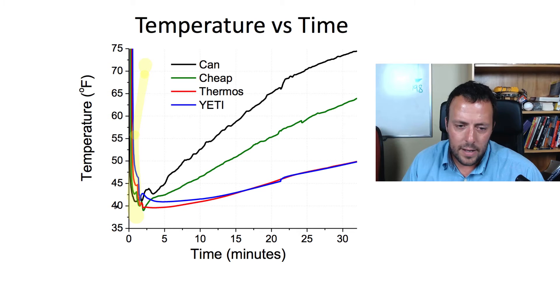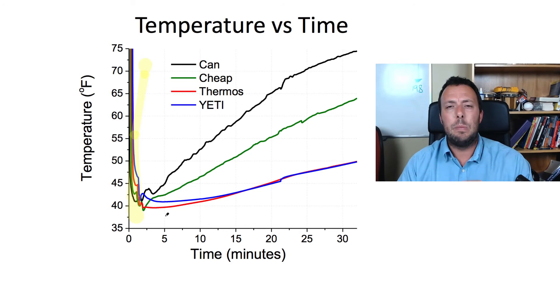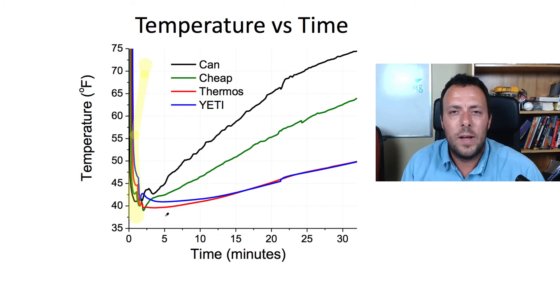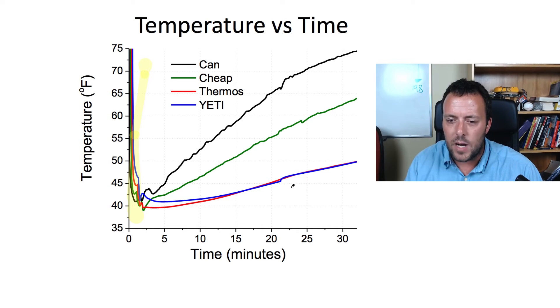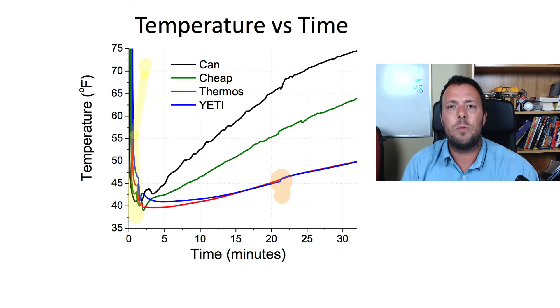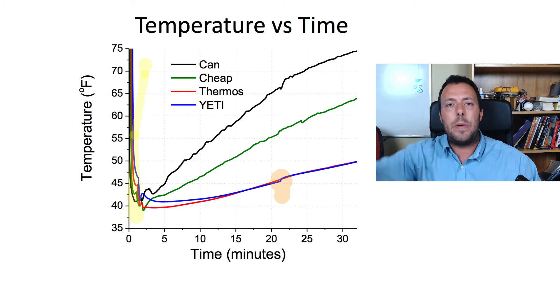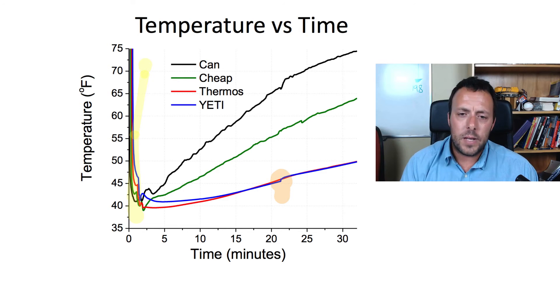A couple of other interesting things about the plot: the Yeti was getting closer to the thermos line and almost has a very low slope in the 5-to-15-minute range. After a certain point both lines follow each other closely. You might also notice a little hiccup — a discontinuity in the slope — in the blue line. That is simply the point where I realized the Yeti can was in the shadow produced by the corner of the house, and then decided to move it. After that you can see it follows a different path once I put it in direct sunlight.